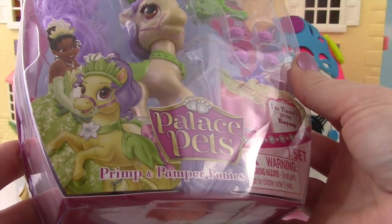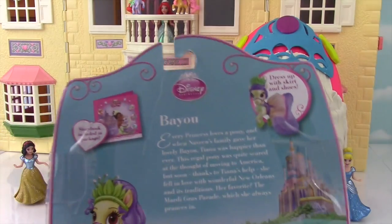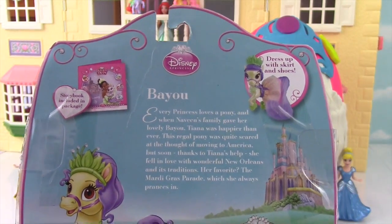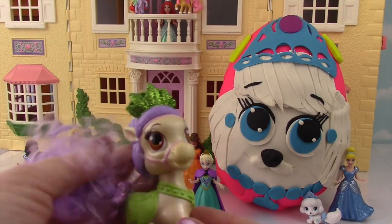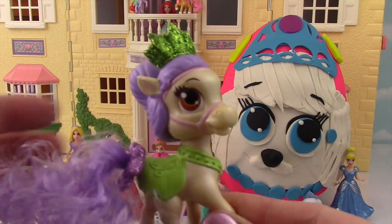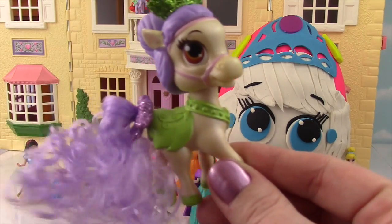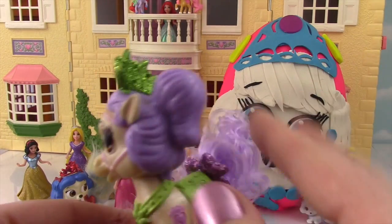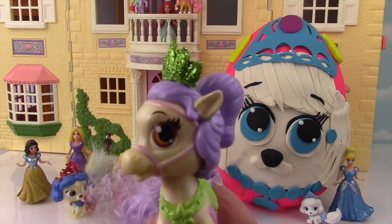Alright guys, here it is! It's a Primp and Pamper Pony — so cute! We find out on the back that this pony's name is Bayou! So here we have Tiana's beautiful pony Bayou. Love the purple tail — look how curly it is! So pretty, there's even a little sparkly bow back there, and her green saddle and necklace, and the beautiful purple mane and glitzy green crown on top!